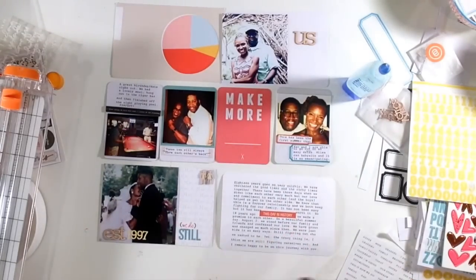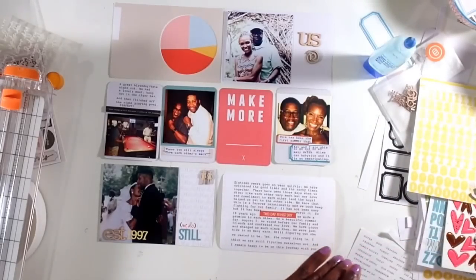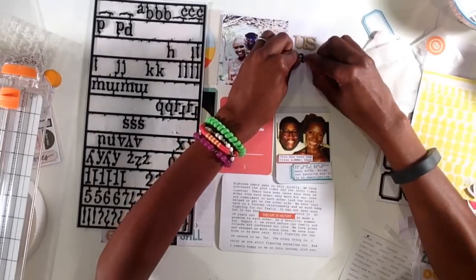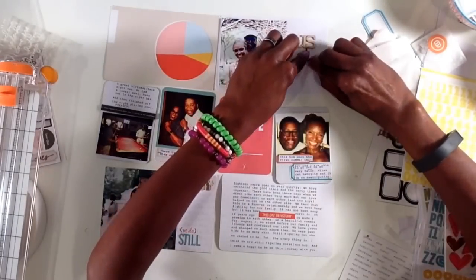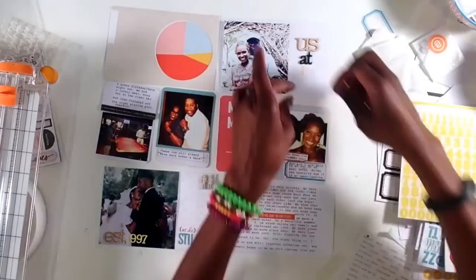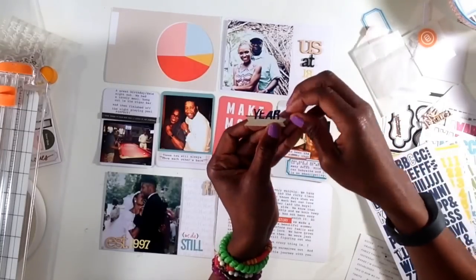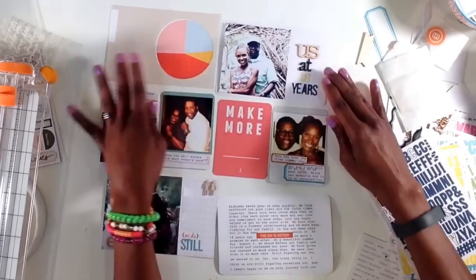Once I finished gluing down those few items on the bottom left-hand card, I'm going to go back up to the top and finish it off. What I decided to do is to really play with typography on this top card rather than using a lot of other elements like tags or labels. I'm going to use four different types of fonts and colors to create the interest on this spread. Keeping it simple but nevertheless interesting and fun. So I've got the wood veneer, then I've got my Tim Holtz black letters, then I'm pulling in the yellow letters from the Ali Edwards kit this month. And then last but not least, the blue letters from the Snap collection.